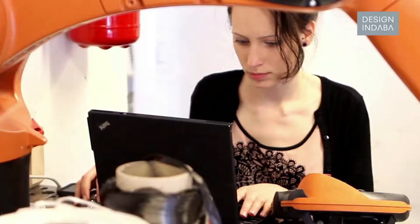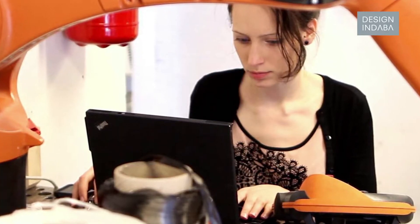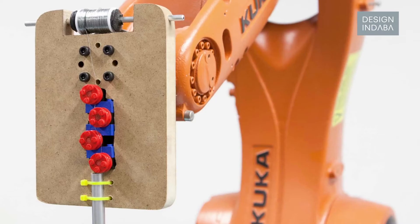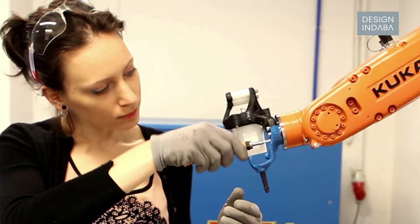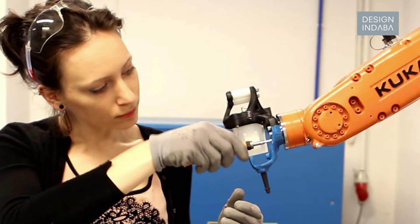My name is Basia and I've just graduated from an industrial design degree at the School of Form in Poznan, Poland. During my studies I found myself really interested in robotics and programming apart from design, so I'm trying to connect these two worlds — that's what I do for a living. I'm now working on creative projects that engage robots and new technologies.